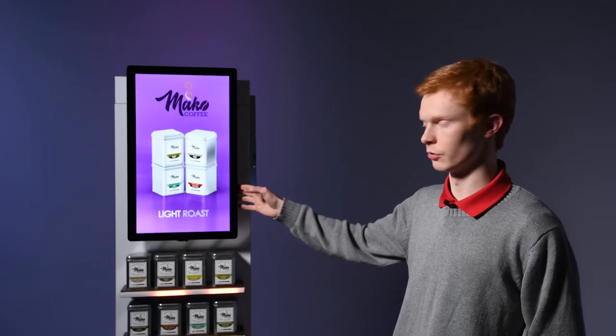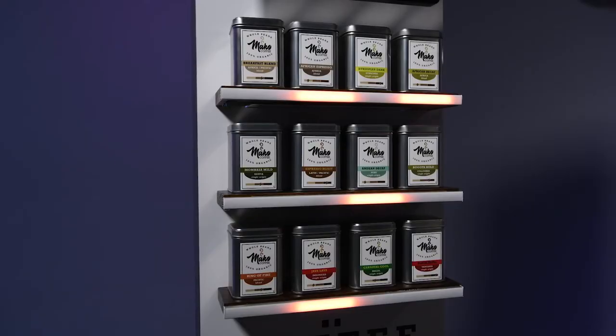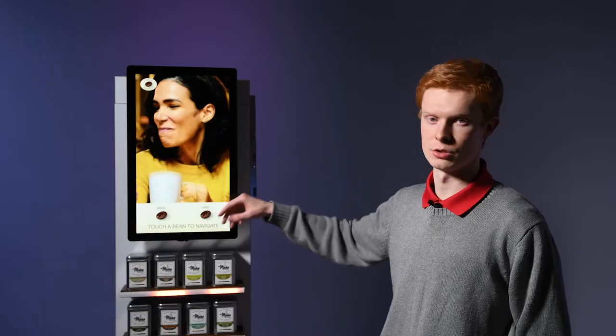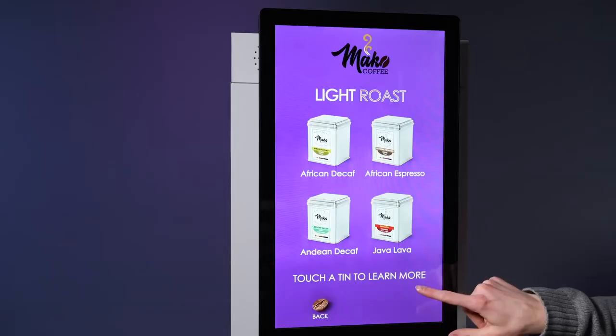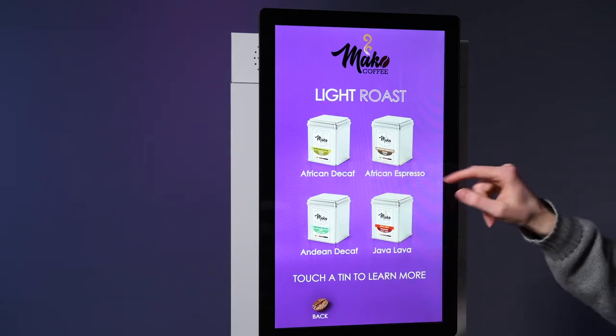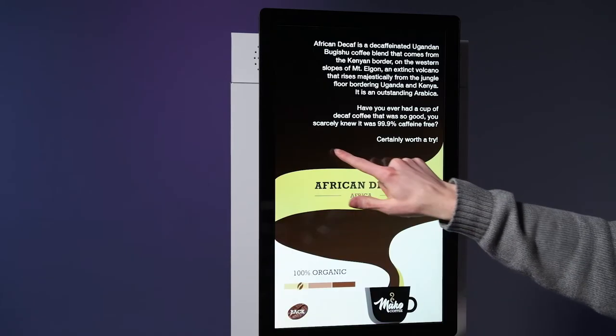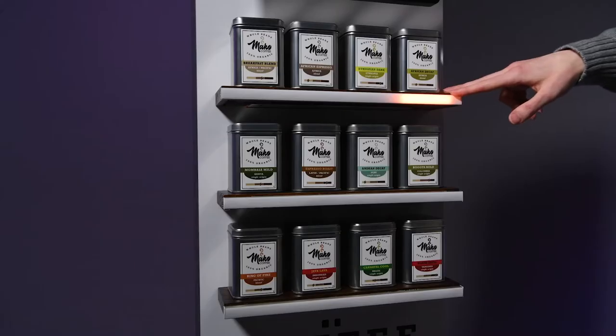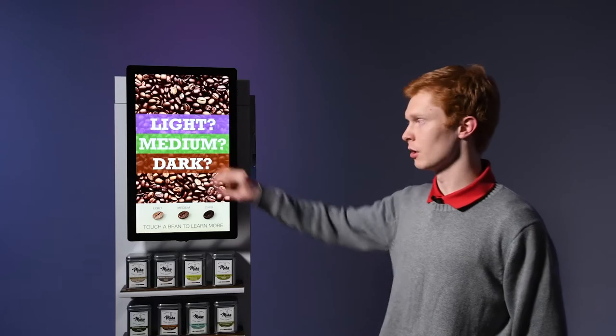Once they select a roast type, those products will be highlighted on the shelves and another informational video will play. At the end of this video they will have a selection screen and they can learn more about a specific product and that product will be highlighted on the shelves below.